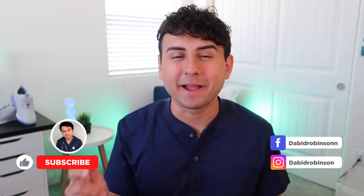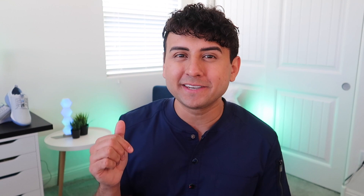But before we get into the video, make sure you give this video a like and subscribe. I post nursing-related videos two times a week here on this channel on Wednesdays and Sundays. And also, leave a comment down below on what's your favorite schedule to make as a nurse.